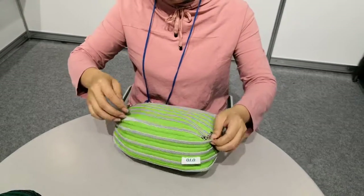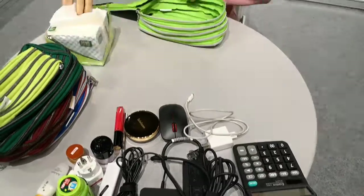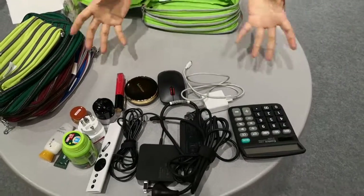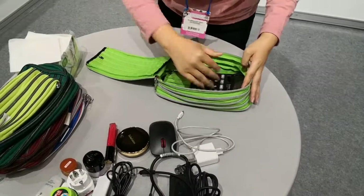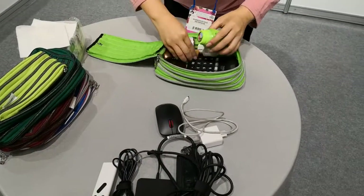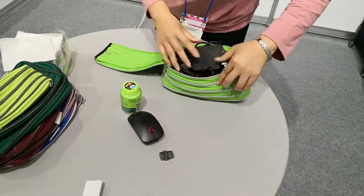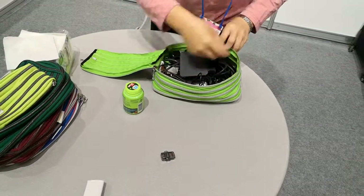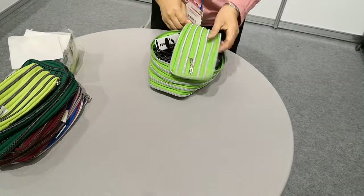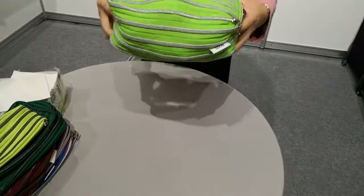The second function: you can put many things inside this bag. Look at here, they have many many things. Maybe you cannot believe we can put all of these inside. Now let me show to you. Okay, now you can see, I'm going to close the bag. See, all the things inside the bag.